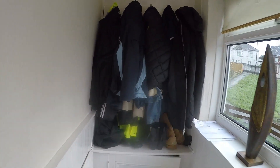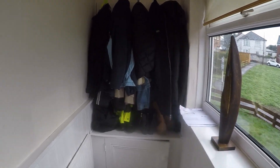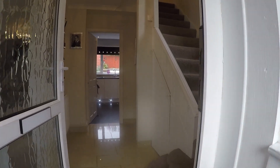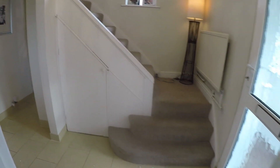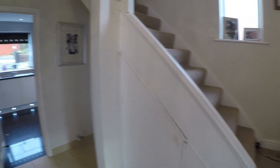In the front porch you have space for storage of your coats and shoes, and then a second door leads into the main hallway. It's a bright, spacious hallway connecting all your downstairs rooms, with a staircase up to the first floor and storage underneath.